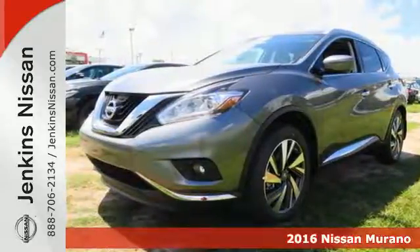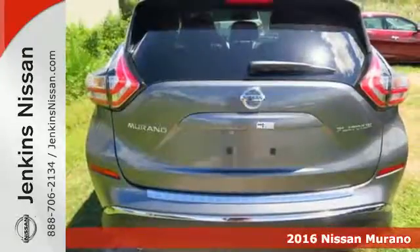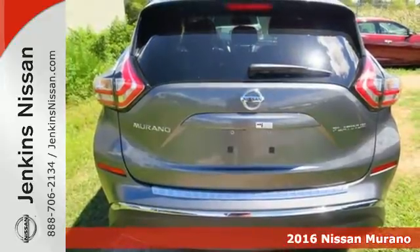It's a 2016 Nissan Murano. This polished ride will both surround you in comfort and garnish attention on the road.